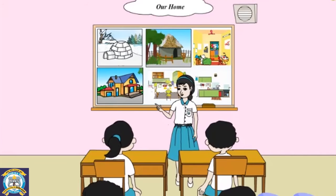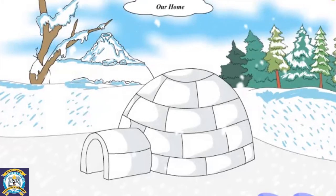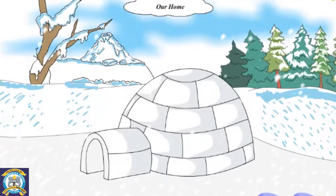Let us look at the different types of houses. Have you seen an igloo? It's a house made of snow and ice. It is found in places where there is a lot of snowfall.